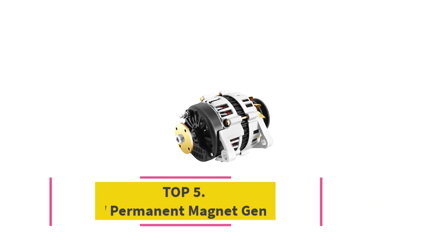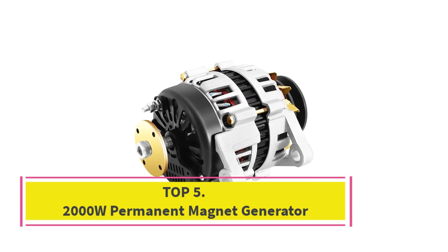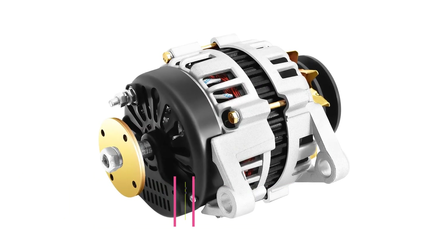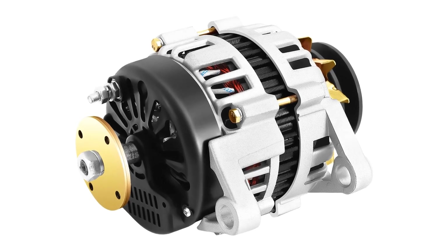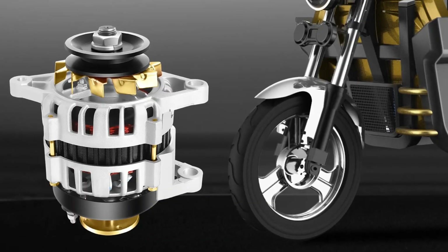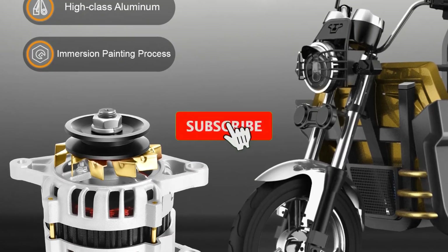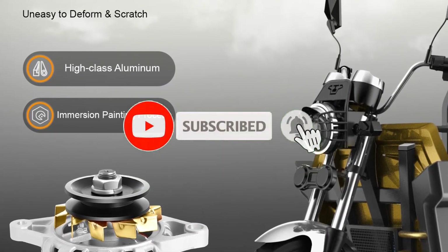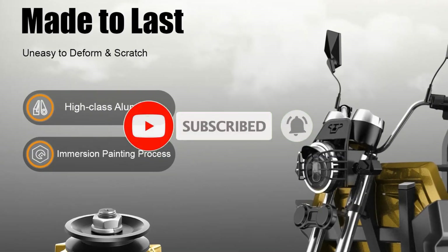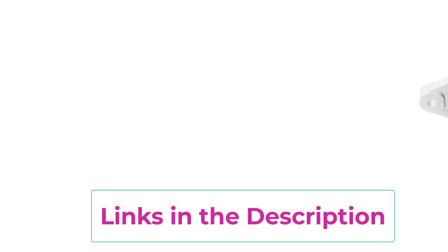Top 5: the 2000W Permanent Magnet Generator. This PMG two-wheel motor is a reliable, efficient power solution designed for charging batteries and powering lights in agricultural vehicles such as tractors, harvesters, and utility carts. Featuring a high-performance permanent magnet design, this generator offers stable power output, low energy loss, and enhanced efficiency — perfect for farm environments where consistent energy is essential.